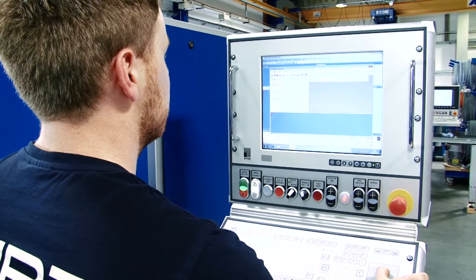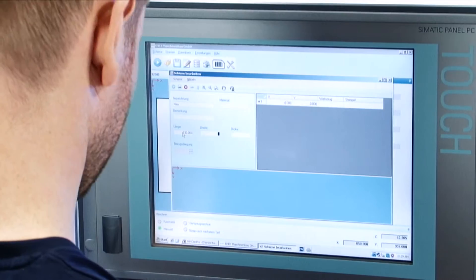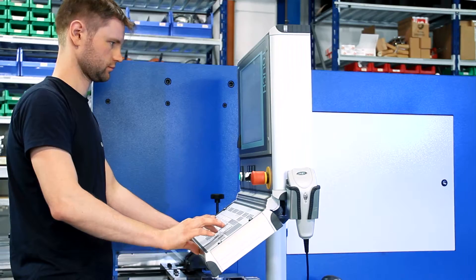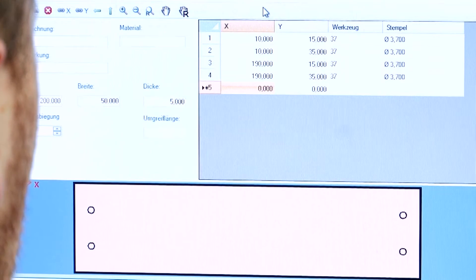AERT machines stand out due to time-proven engineering and modern user software. PowerCut is easy to learn and is controlled via the familiar Windows screen. CNC programming skills are not required.